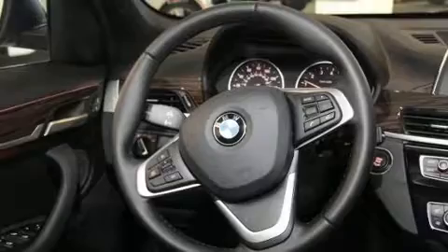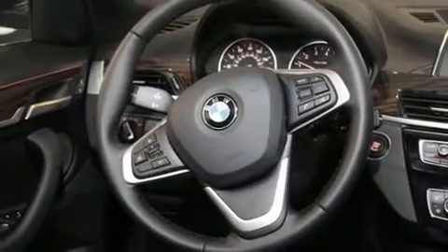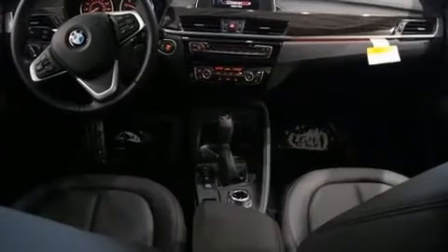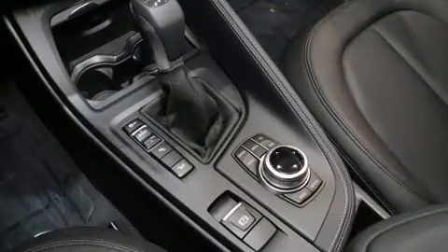BMW ensures the safety and security of its passengers with equipment such as head curtain airbags, front-side impact airbags, traction control, brake assist, a panic alarm, an emergency communication system, and four-wheel disc brakes with AVS.